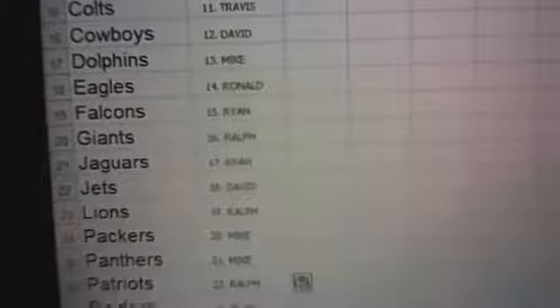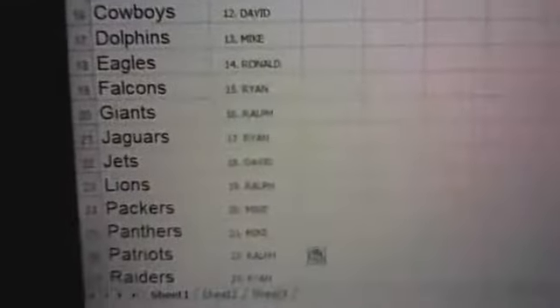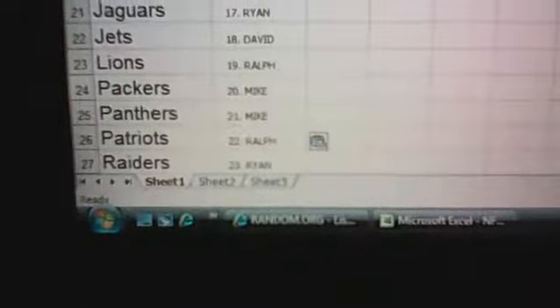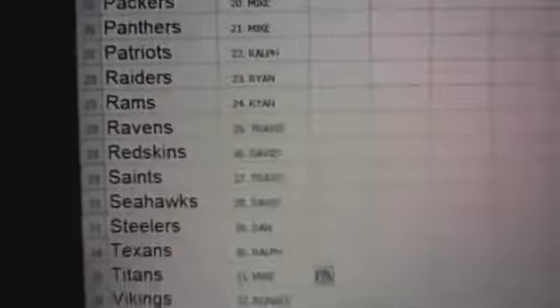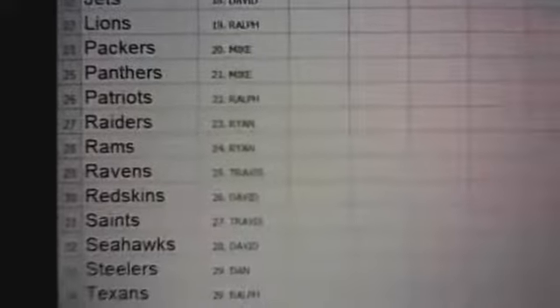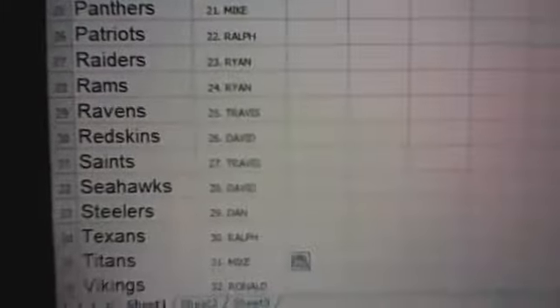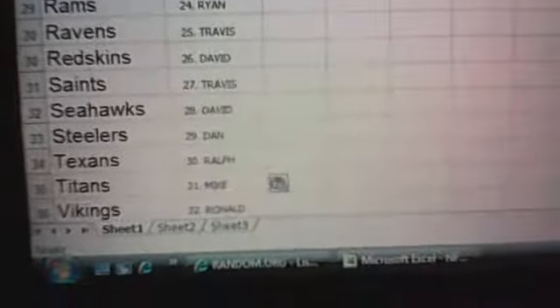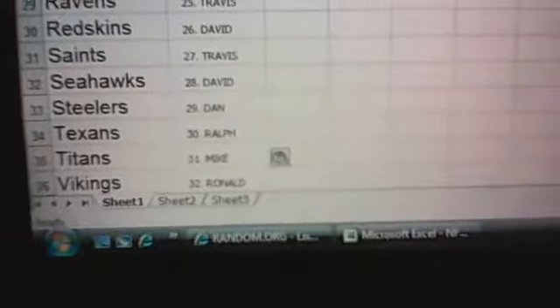Continuing: Colts: Travis. Cowboys: David. Dolphins: Mike. Eagles: Ryan. Falcons: Ralph. Giants: Ryan. Jaguars and Jets: David. Lions and Packers and Panthers: Mike. Patriots, Raiders, and Rams: Ryan. Ravens: Travis. Redskins: David — possible RG3 pull there. Saints: Travis. Seahawks: David — so David has Seahawks and Redskins for Russell Wilson and possible RG3. Steelers: Dan — there you go, Dan, you got your squad. Texans: Ralph. Titans: Mike. Vikings: Ronald. David has the Seahawks and Redskins, two of the bigger teams.